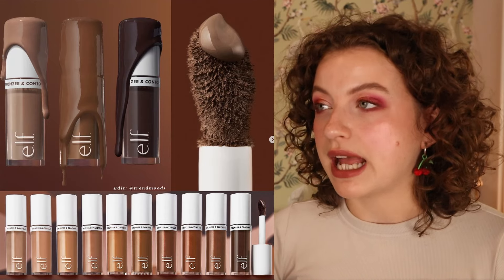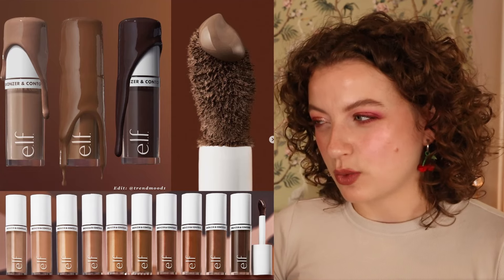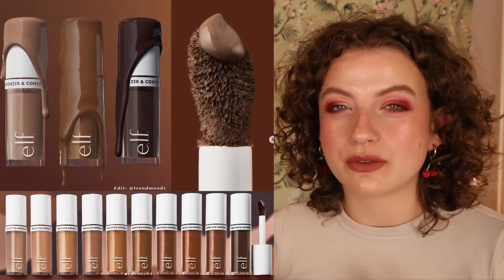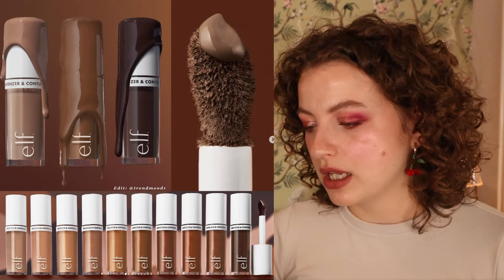e.l.f. isn't a brand I personally get really excited about. I love the idea of a liquid contour, but I don't know if it's necessary — I have so many liquid bronzers already, and I have some really strong favorites. So I'm still on the fence with this one.